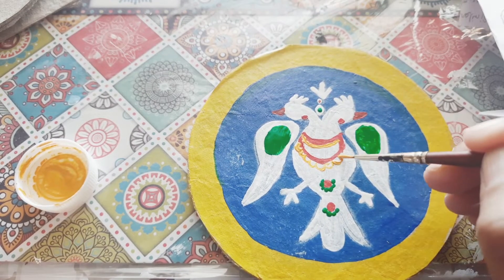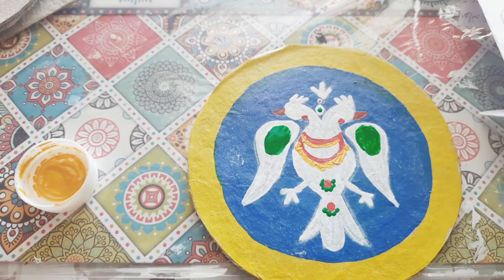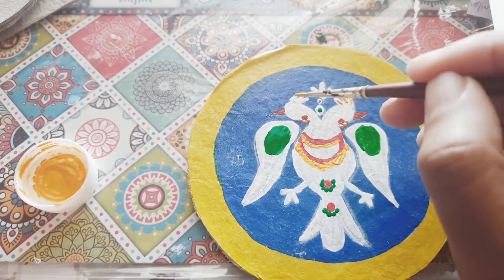I'm adding gold color now to the parts where I want to highlight. Since it's very minor detailing, I'm going to use a Micron pen to do the outlining.